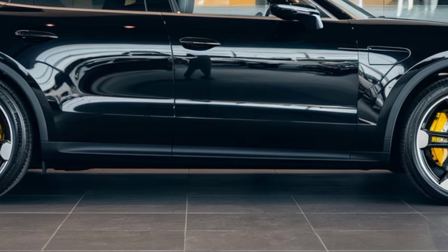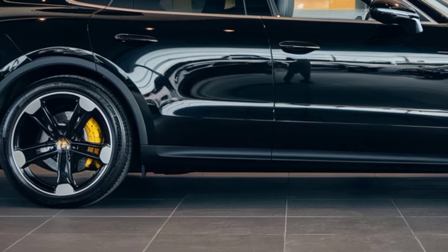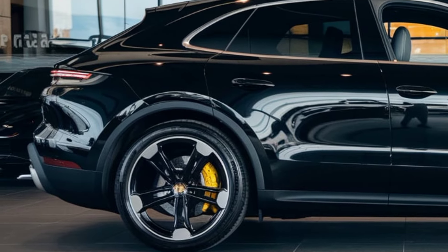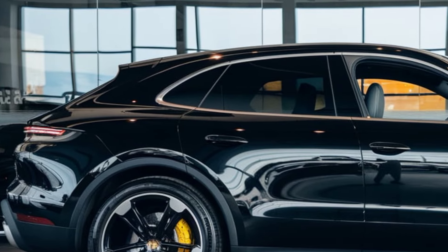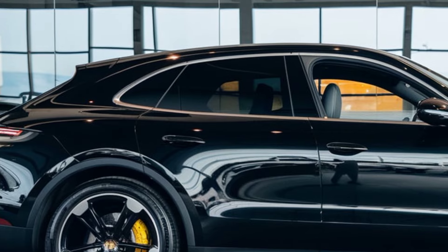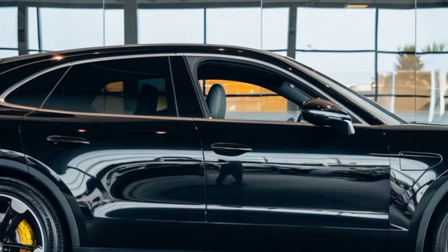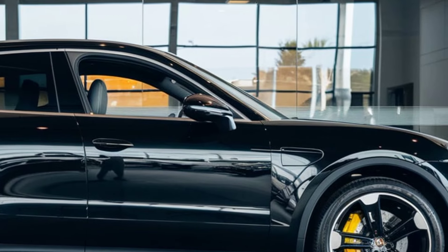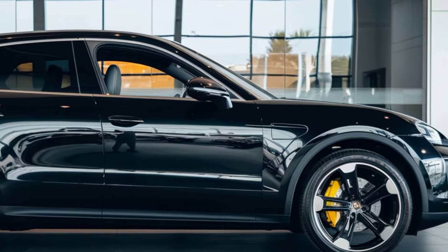The 2025 Porsche 912 SUV is powered by a 3.0-liter turbocharged V6 engine delivering an impressive 420 horsepower. Paired with an eight-speed automatic transmission and Porsche's signature all-wheel drive system, this SUV provides a thrilling yet smooth driving experience. With a zero-to-sixty time of just 4.5 seconds, the 912 SUV delivers sports car-like performance.